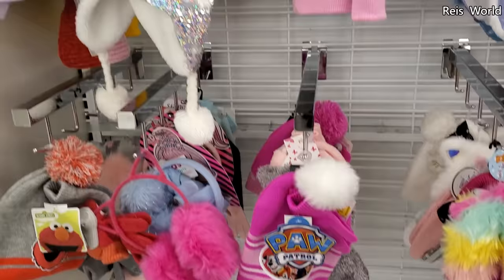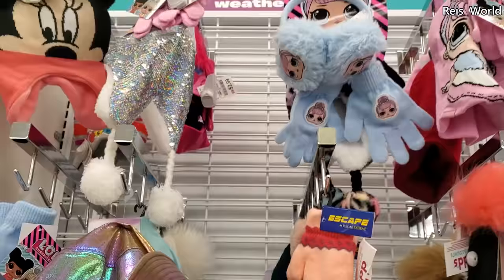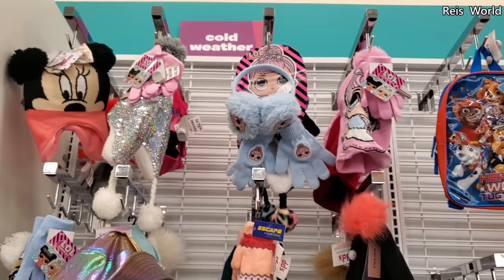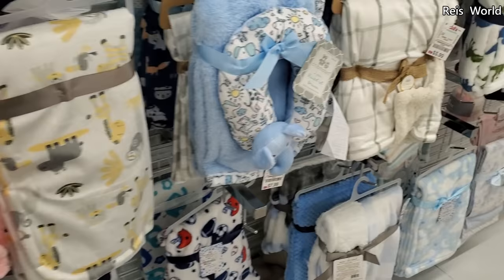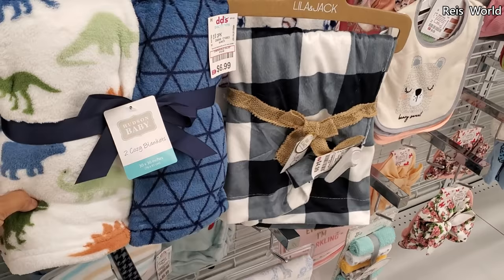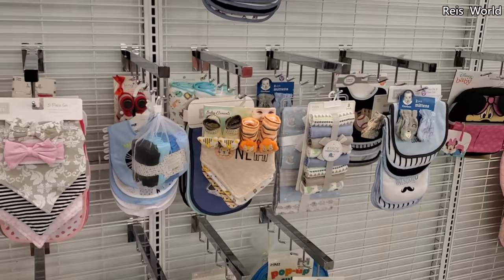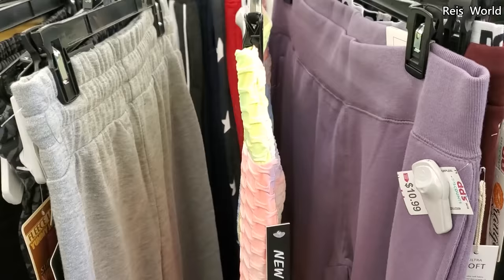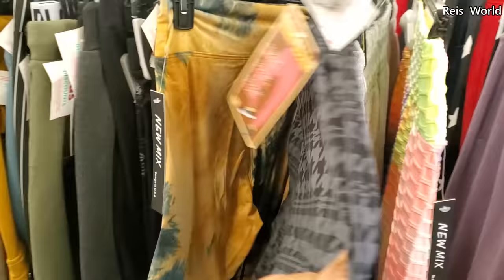Those beanies are seven dollars. Baby blankets are 5.99 — five dollars — and it looks like you get four in a pack. Eight dollars for another option. A cute little dinosaur is seven dollars and you get two. Seven for five dollars.